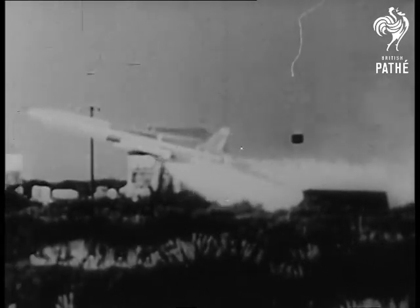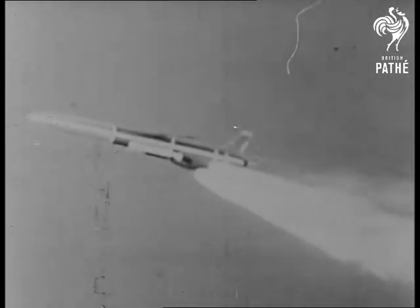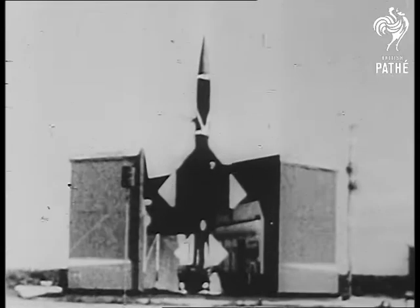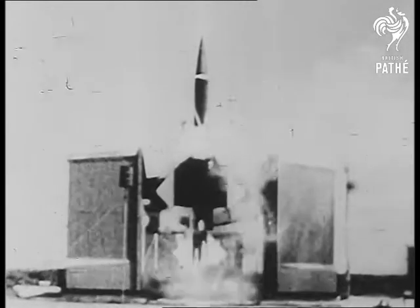When you see a missile take off, do you realize how extremely complex a vehicle it is? Your Department of Defense knows, and through its automatic cameras, will let you see the trial and error experimental testing required to develop proper missiles.